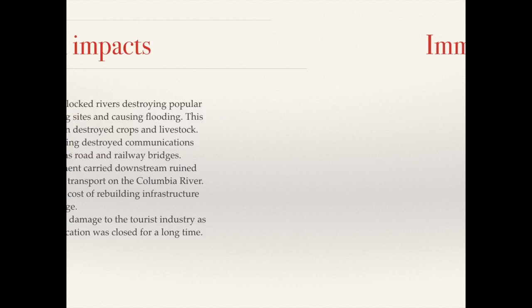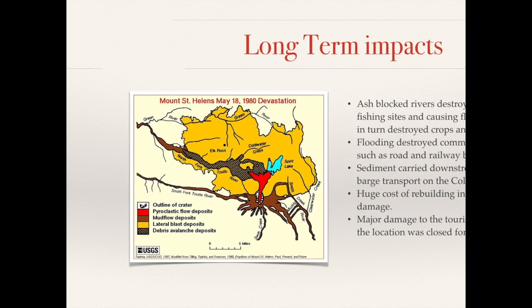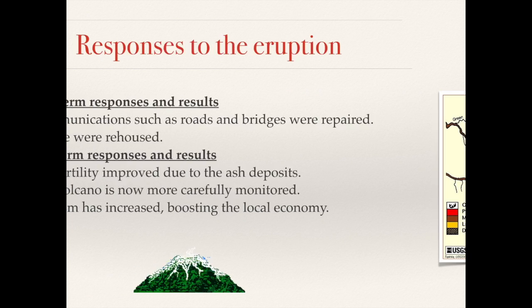The long-term impacts were equally devastating. Ash blocked rivers, killing wildlife and also increasing the chance of flooding. Subsequent flooding destroyed communications such as railways and bridges. Sediment was also carried downstream and ruined barge transport in the Columbia River. The huge cost of rebuilding infrastructure was particularly impactful on the US economy. It also damaged the tourist industry and stopped tourists visiting the location for many years afterwards.